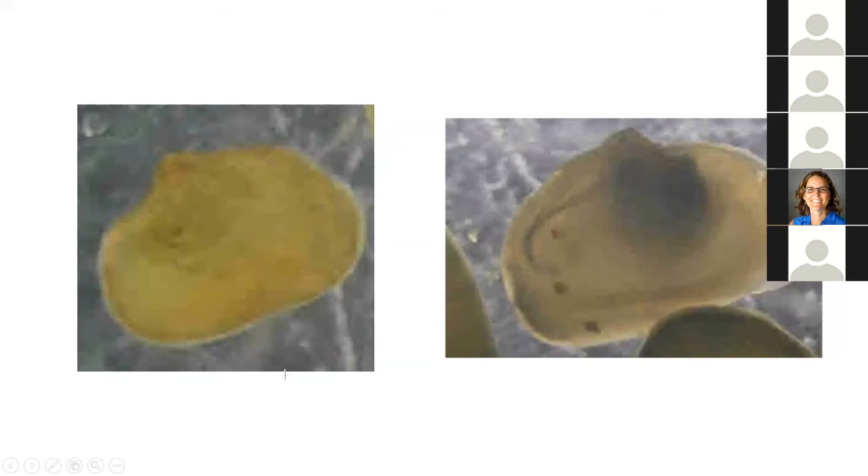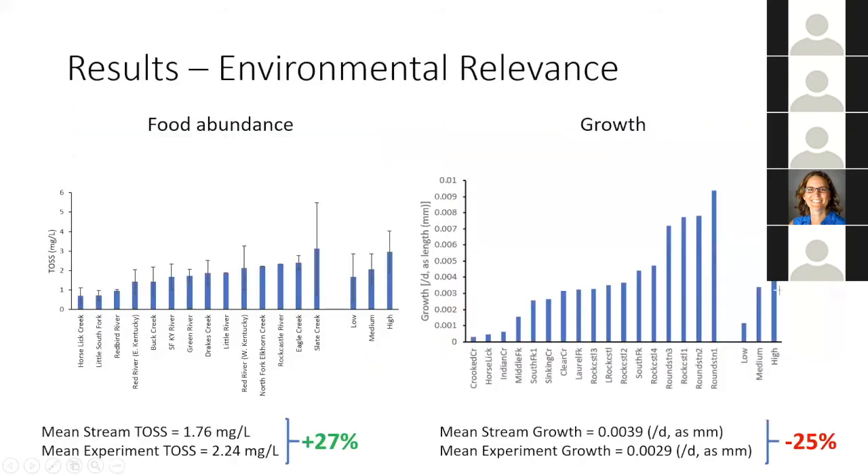One thing worth noting about experiment one was mussels in the low food treatment. A mussel from the low food treatment shows a pretty uniform shell color — a beige brown. When compared to a mussel from a higher food treatment, you can see a dark streak going into a dark spot in the middle of the mussel, representing the digestive tract — this being the intestine and this being the gut. This shows the mussel is eating a lot of food because the digestive system is packed with food. By comparison, mussels in the low food level didn't appear to be eating much food, even though they did grow a little bit.